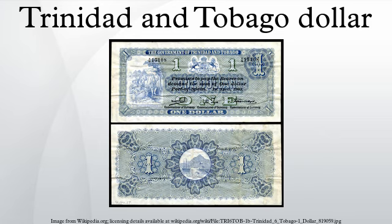Britain adopted the gold standard in 1821, and an imperial order in council of 1838 resulted in Trinidad and Tobago formally adopting the sterling currency. However, despite the circulation of British coins in Trinidad and Tobago, the silver pieces of eight continued to circulate alongside them. The international silver crisis of 1873 signaled the end of the silver dollar era in the West Indies, and silver dollars were demonetized in Tobago in 1879 and in Trinidad at around the same period.